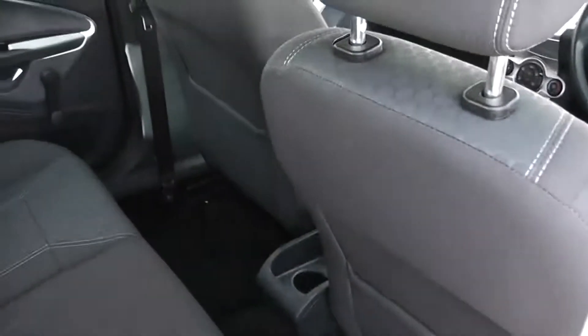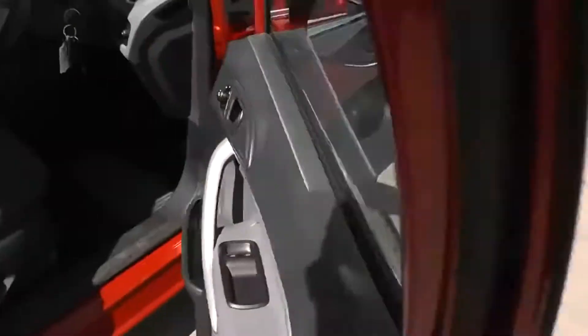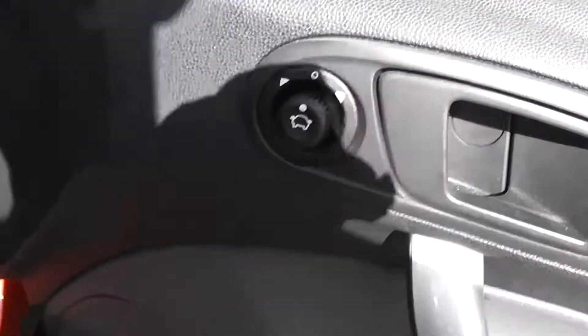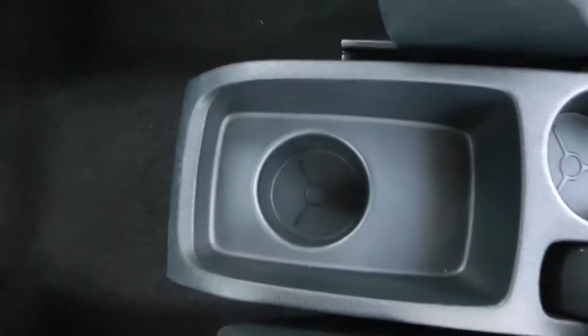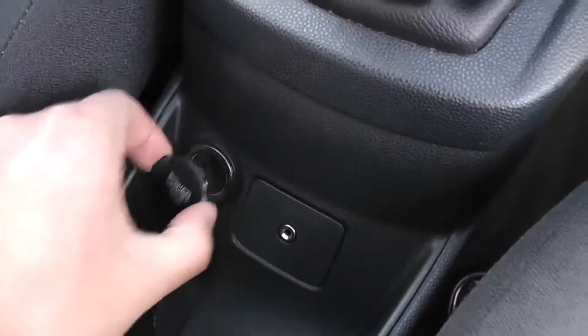We've also got storage around the driver and passenger seats, with speakers on either side door panel and manual windows in the rear. In the front, we've got front electric windows and electric wing mirrors, along with large speakers in the door panels. There's a height-adjustable driver's seat, and storage in the centre with cup holders. There's a 12-volt outlet in the centre — great for charging phones, iPods, or sat-nav systems.